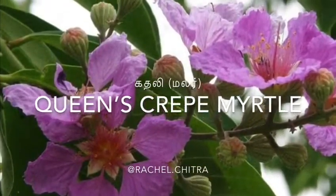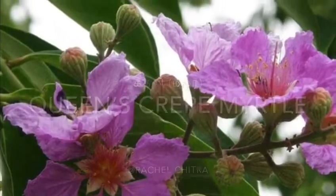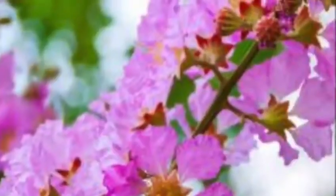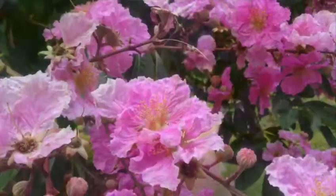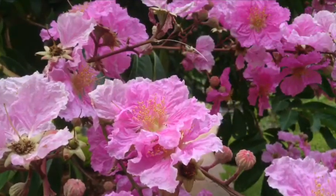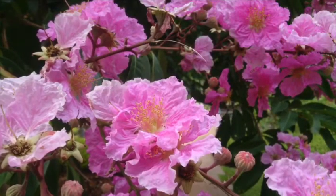Hi kids, this is Aunty Rachel. Growing up in South India, I've loved the flora and fauna here, but I realize my daughter doesn't share the same familiarity. So this is going to be the first in a series on common plants in India.